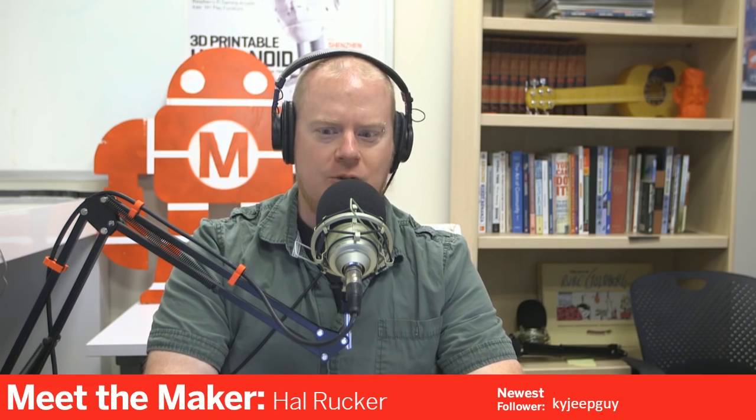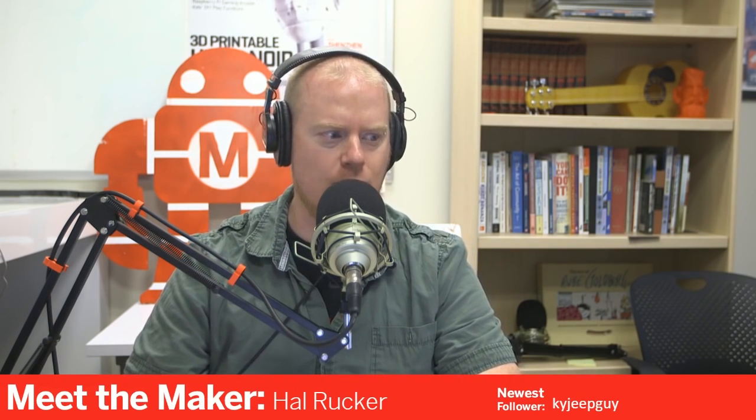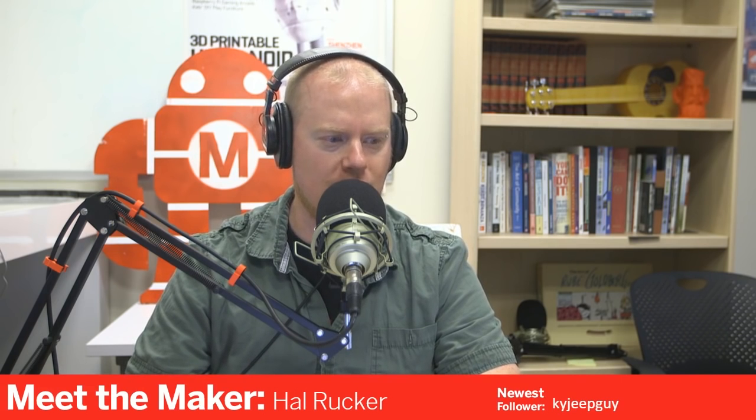Hey everyone, I'm Tyler Weingarner and welcome to the latest episode of Meet the Maker. I am the video producer here with Make Magazine and today we are joined by Hal Rucker. Hal Rucker is a designer and inventor. Some of his most visible work is building combat robots — something he's been doing for quite a bit of time. But Hal, you do quite a bit more than that. How do you describe what you do?